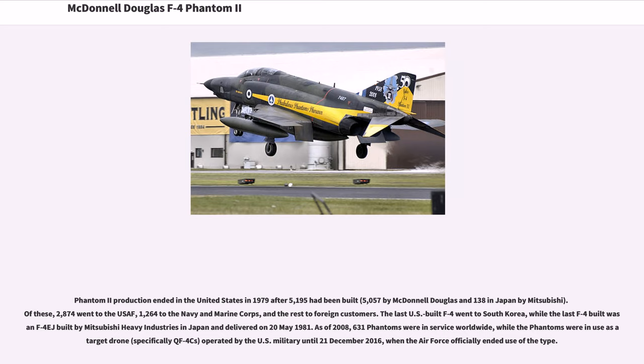Phantom II production ended in the United States in 1979 after 5,195 had been built — 5,057 by McDonnell Douglas and 138 in Japan by Mitsubishi. Of these, 2,874 went to the USAF, 1,264 to the Navy and Marine Corps, and the rest to foreign customers. The last U.S.-built F-4 went to South Korea, while the last F-4 built was an F-4J built by Mitsubishi Heavy Industries in Japan, delivered on May 20, 1981. As of 2008, 631 Phantoms were in service worldwide. The type was officially retired from U.S. military service on December 21, 2016.